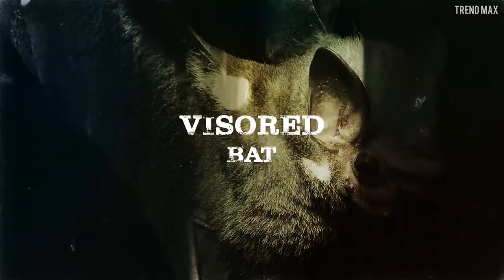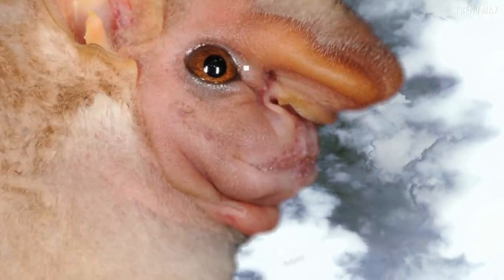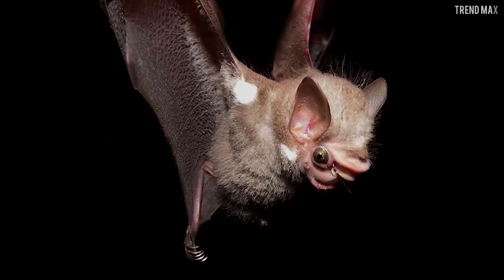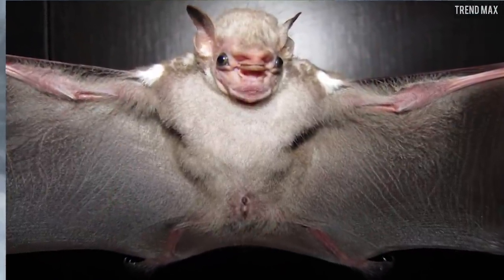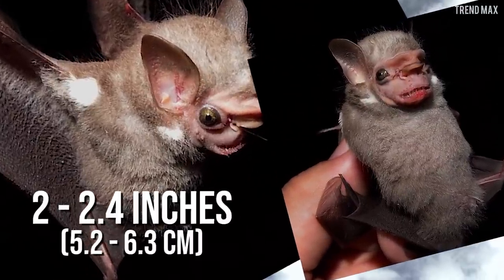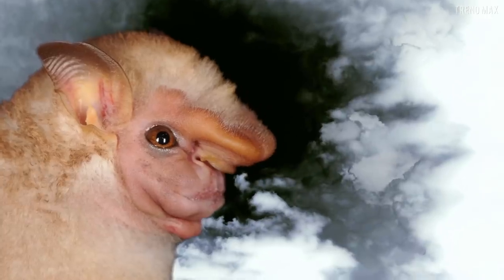Visored Bat. This bat is characterized by having a fairly wide mouth, bulging golden eyes, and a prominent fleshy structure in the middle of its eyes popularly known as a visor. The fur of this unique bat is long and tricolored — its back is cinnamon brown with grayish tones, and the hairs on the middle of its back are whitish. It has a head-to-body length of between 2 and 2.4 inches, and its forearm ranges from 1.4 to 1.6 inches long.